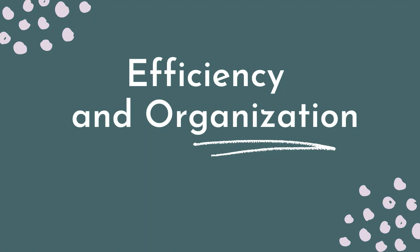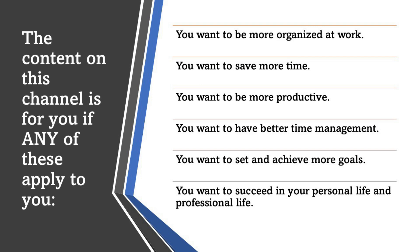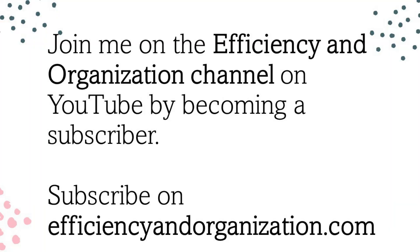If you are new to the Efficiency and Organization YouTube channel, my name is Rosanna Hernandez and I talk everything that has to do with efficiencies, being well managed with time, being organized in every aspect of life — whether it's your small business, personal life, education, as a leader. Basically, I talk a lot about planning, organizing, and being efficient. Be sure you subscribe and share this content with others who you think it might help. Let's get right into this.